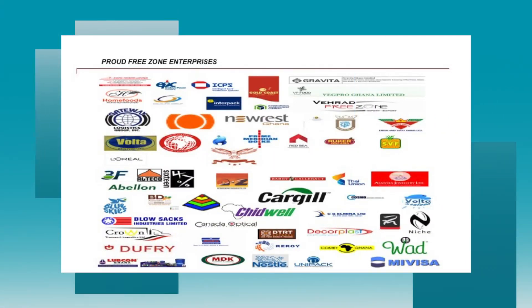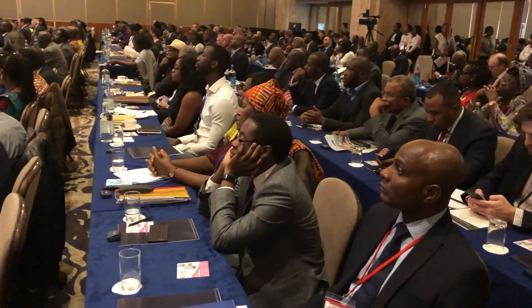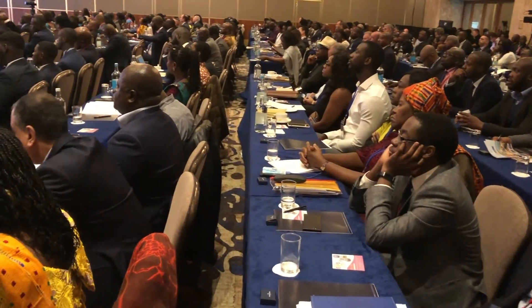The Ghana Free Zones Authority is interested in one thing: attracting investment in export-oriented areas, especially manufacturing and enclave development. They need partners to develop free zones in the form of export processing zones, special economic zones, technology parks, and other export-encouraging parks. Free zones have proven successful for countries worldwide, and the authority is confident that with the help of potential investors present, they can achieve their goals. Thank you and God bless us all.